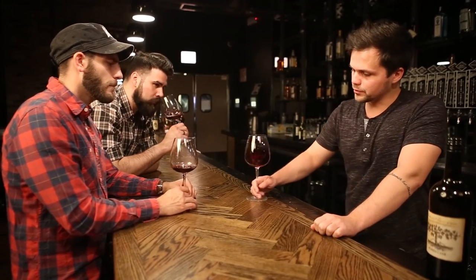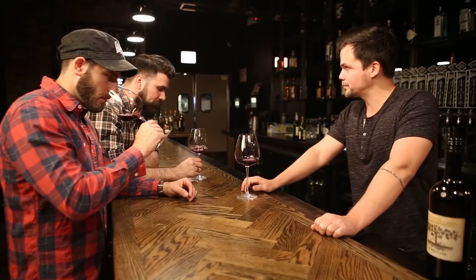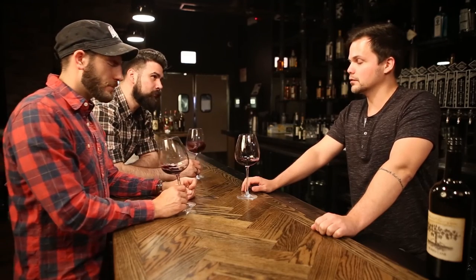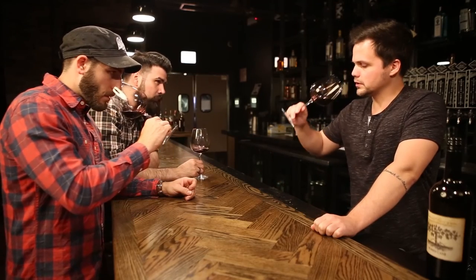Starting with the fruits — red or dark? Dark for sure. Kevin is getting a little bit of black currant in there. Good one. Darker fruits — let's taste.